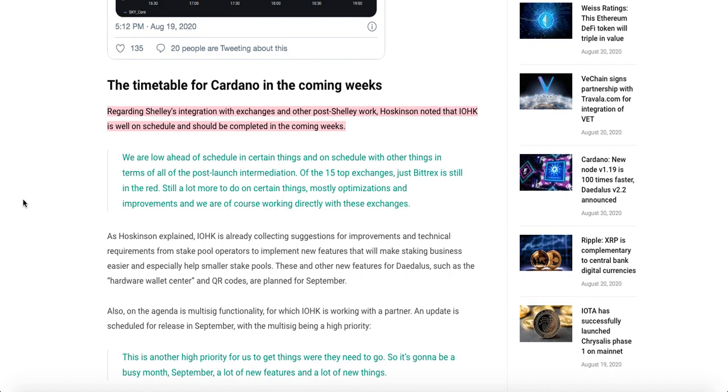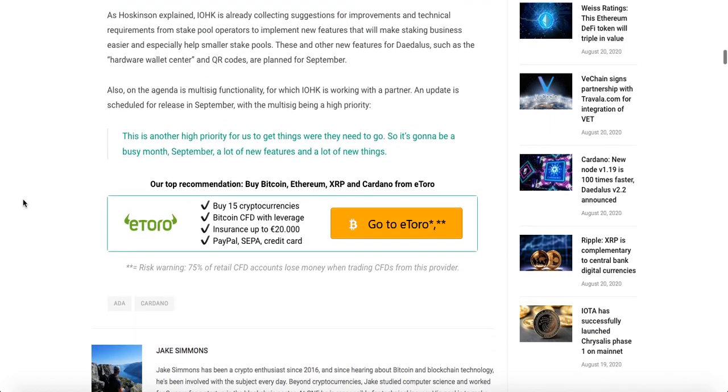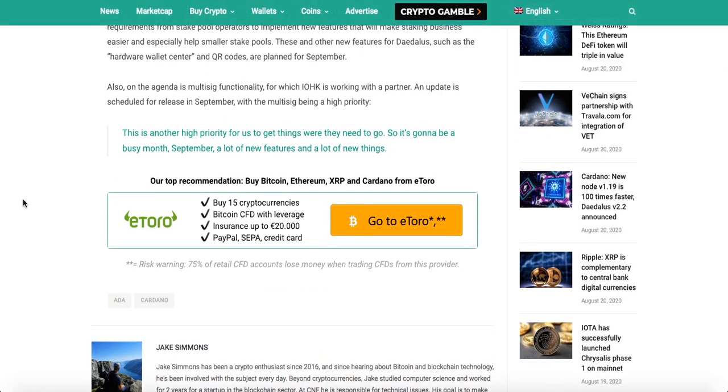Regarding the timetable for Cardano in the upcoming weeks, Hoskinson noted that IOHK is well on schedule regarding Shelley integration with exchanges and other post-Shelley work, and should be completed in the coming weeks. Of the top 15 exchanges, just Bittrex is still in the red. Also on the agenda for IOHK is an updated schedule for release in September, with multi-sig being a high priority.